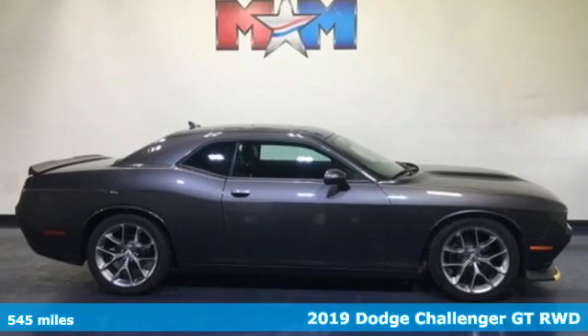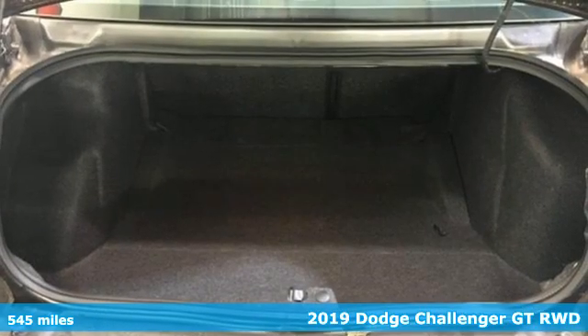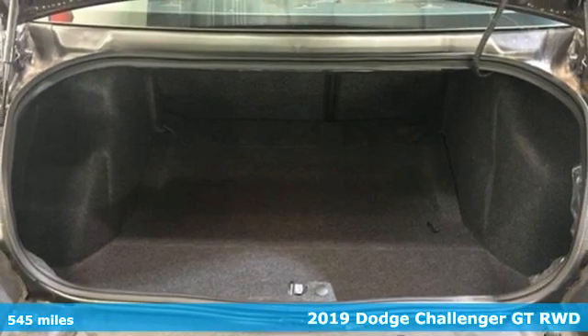Here's a new 2019 Dodge Challenger. Embrace your wild side with a car that never backs down.